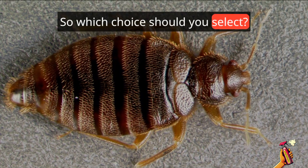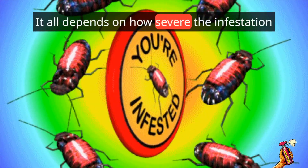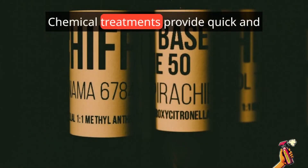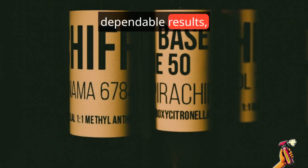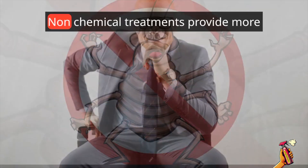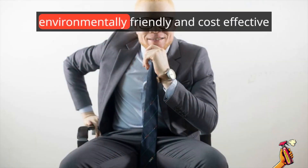So which choice should you select? It all depends on how severe the infestation is, your budget, and your particular preferences. Chemical treatments provide quick and dependable results, but they may be more expensive and pose health risks. Non-chemical treatments provide more environmentally friendly and cost-effective options.